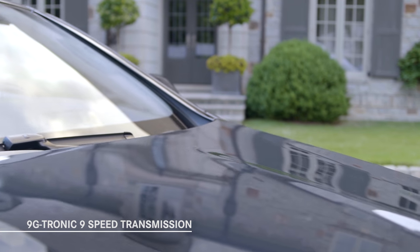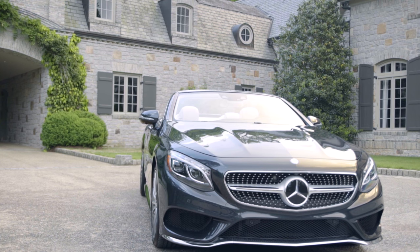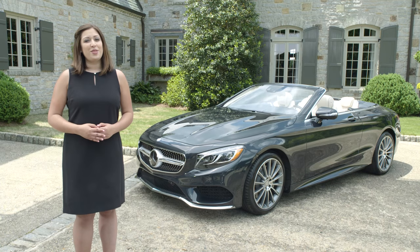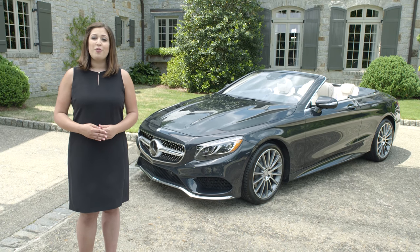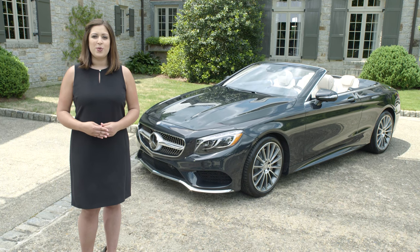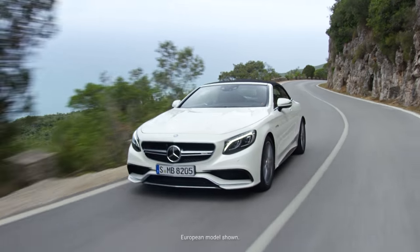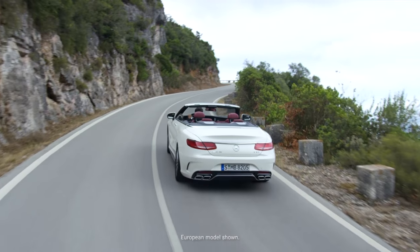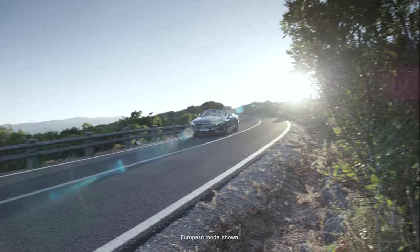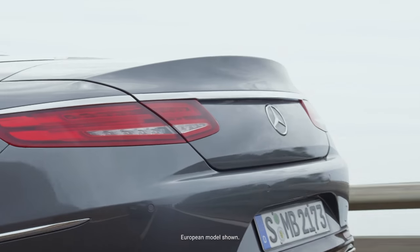With a wide spread of ratios for both exceptional passing power and relaxed highway cruising, there is always the right drive ratio for the conditions. The S63 Cabriolet uses the AMG Speedshift Plus MCT 7-speed automatic, offering lightning-quick shifts. The massive torque from the V12 biturbo in the S65 is channeled through an AMG Speedshift Plus 7G-Tronic 7-speed automatic transmission. Both AMG transmissions offer three different modes: comfort, sport, and manual. While the S550 and AMG S65 models feature rear-wheel drive, the AMG S63 Cabriolet features AMG Performance 4MATIC all-wheel drive, combining optimal traction with a rear-wheel bias for hallmark AMG driving dynamics.